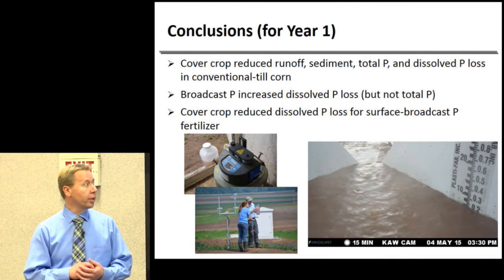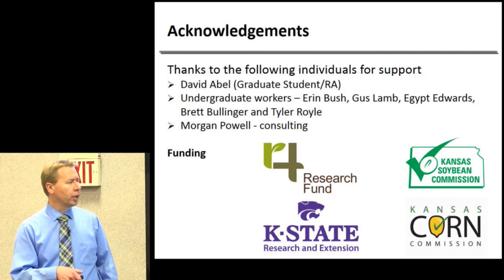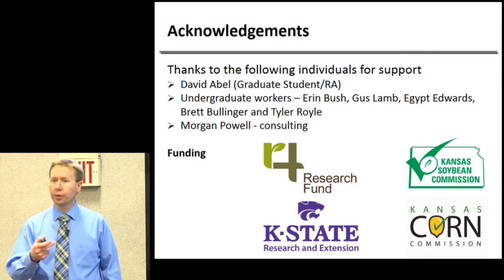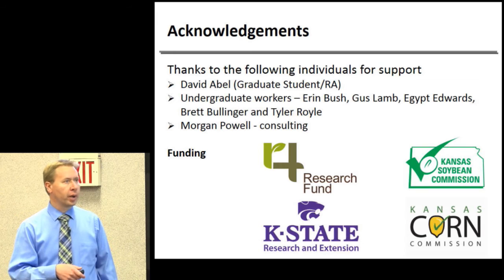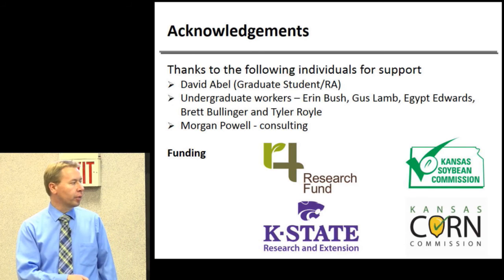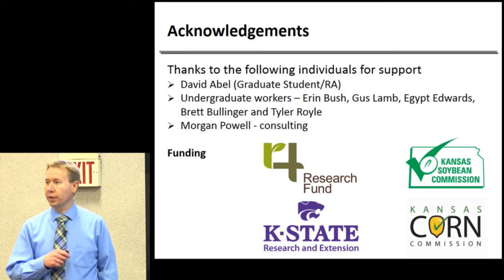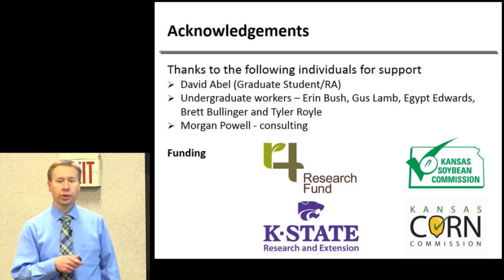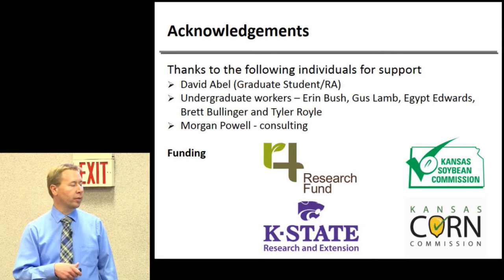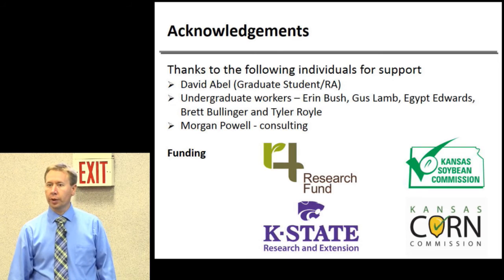The university and state put together money to set up the site. The research itself is funded entirely by private funding from the fertilizer industry, who are very interested in developing best management practices to reduce these losses and understand the effects of fertilizer application on environmental quality. Additional funding comes from the Kansas Soybean Commission and the Kansas Corn Commission.